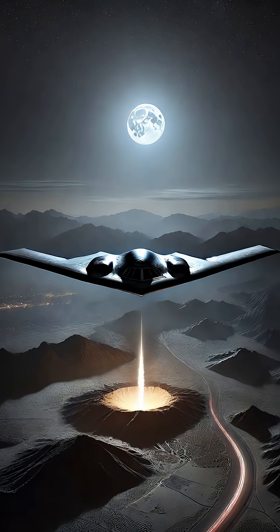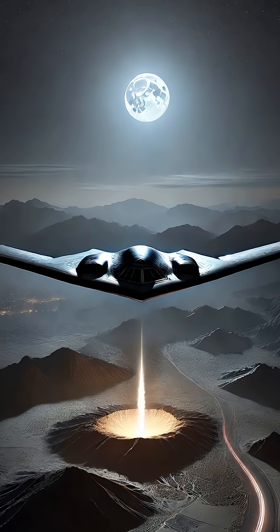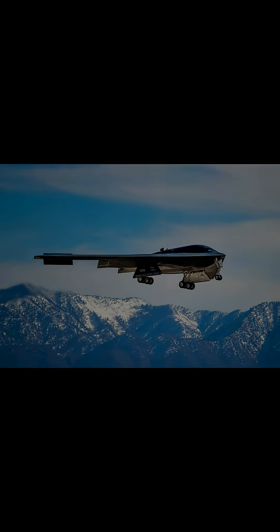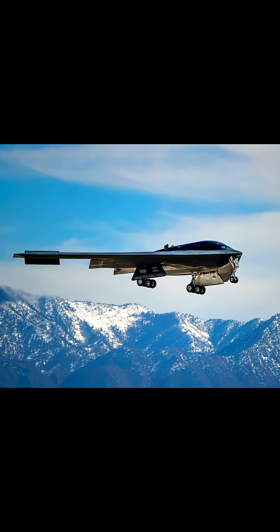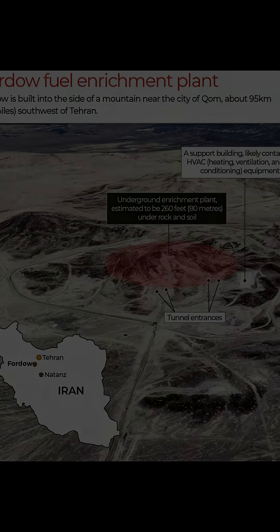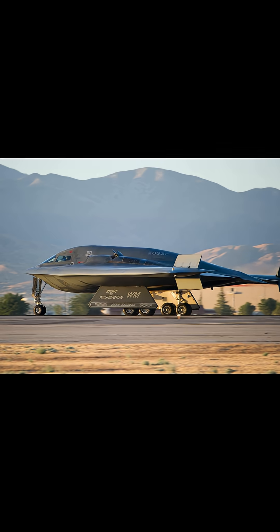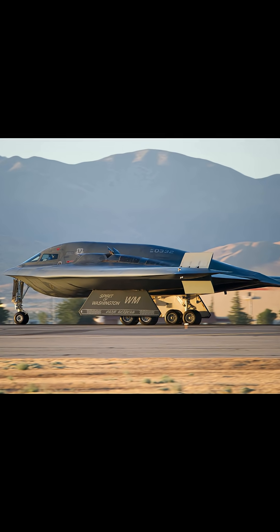When Iran's most fortified nuclear facility, Fordow, was hit, it wasn't just any airstrike. It was a statement, and the aircraft behind it was unlike any other — the B-2 Spirit stealth bomber. On June 21, 2025, the United States launched a dramatic precision assault on Iran's underground enrichment site. The weapon of choice? The B-2 stealth bomber, a flying phantom from the Cold War era that remains unmatched in modern warfare.